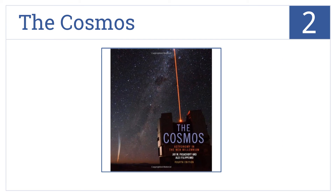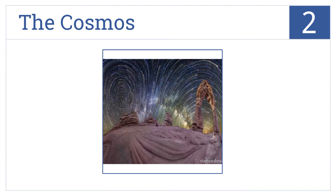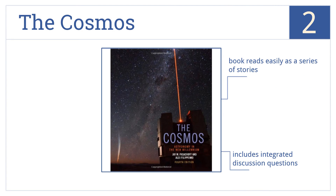At number two, including more than 200 new high-quality images from recent space missions and observatories, The Cosmos is an excellent astronomical teaching tool for non-science majors. The book reads easily as a series of stories and includes integrated discussion questions. It supports both math and qualitative approaches.